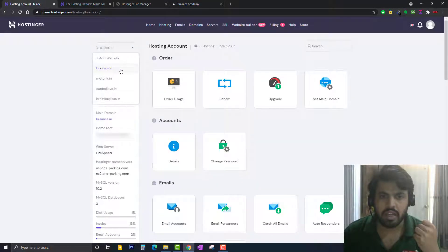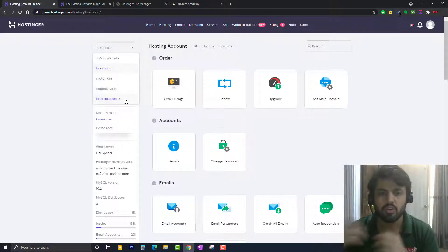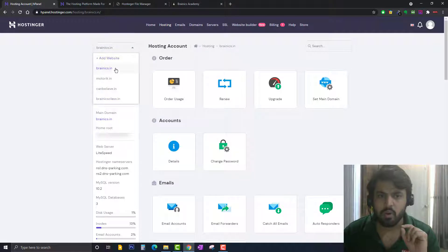This new domain is already added in this hosting. I had no need to transfer the name servers because I purchased this domain directly through this hosting server. If you purchase from another registrar, you must transfer the name servers first. My recommendation is to install the SSL certificate at the initial stage itself, so all the data will automatically get transferred into HTTPS. I've already installed the SSL certificate on this new domain.